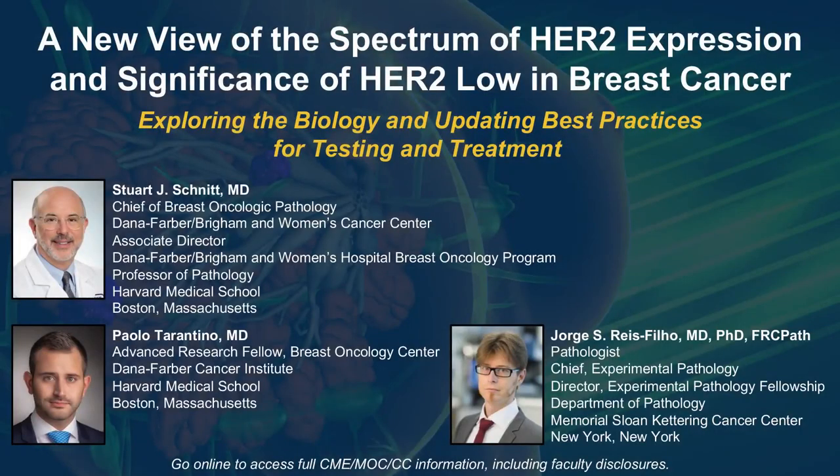The following podcast is part of a certified educational activity titled, A New View of the Spectrum of HER2 Expression and Significance of HER2 Low in Breast Cancer, Exploring the Biology and Updating Best Practices for Testing and Treatment. Access the entire activity and complete the post-test at peerview.com/nrg860. Downloadable slides and practice aids are also available.